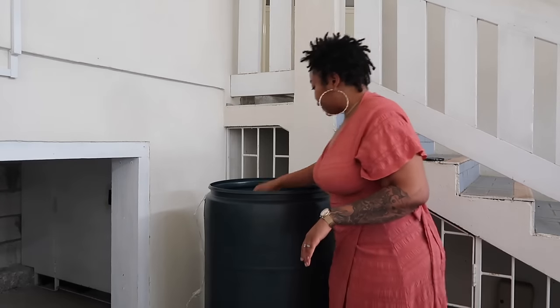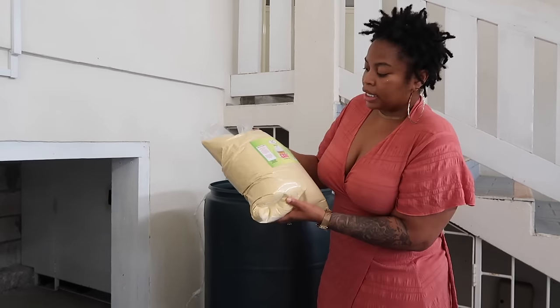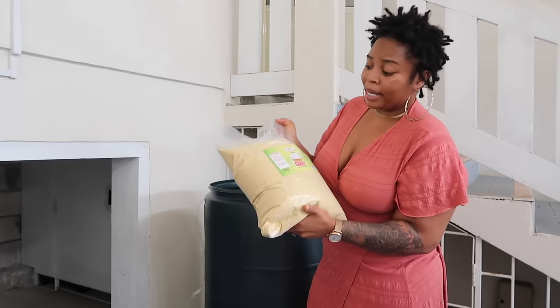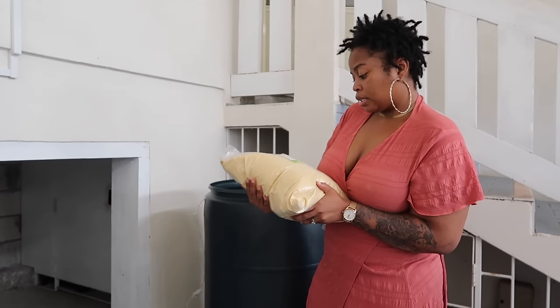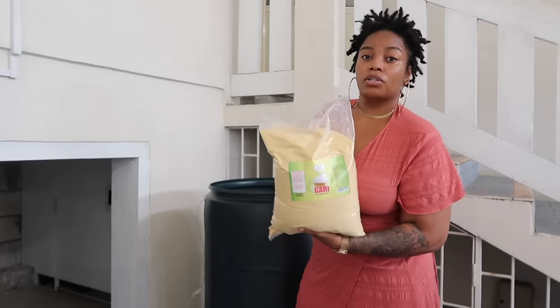My husband's African — Nigerian. This is gari, another swallow you can use. My husband can make cereal out of this. It looks like 152 ounces, so it's a big pound. I got that for him.